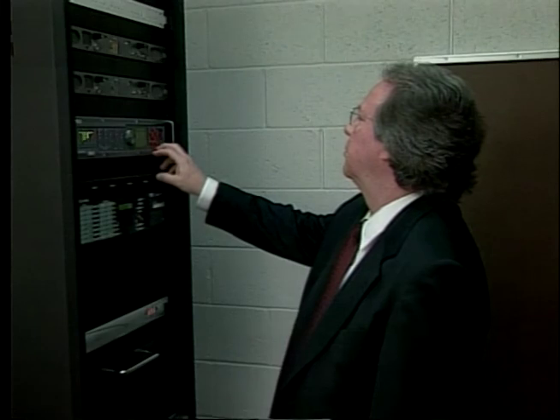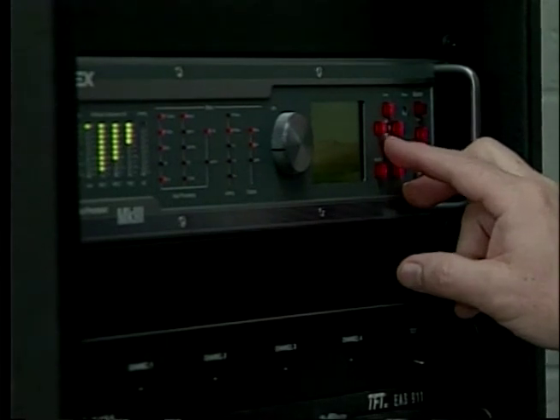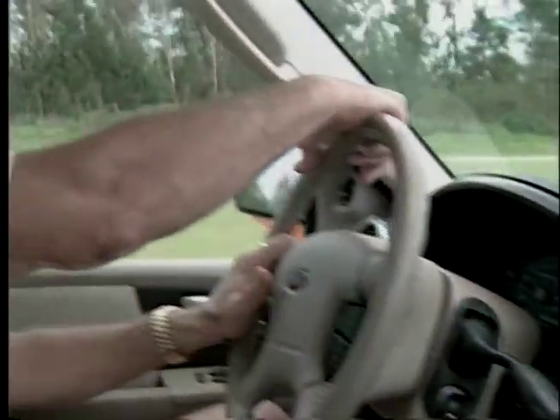Gene Craven is reviewing the latest radio report he has received for the Everglades Radio Network — a new radio broadcast station airing from Naples. The station runs 24 hours a day, seven days a week, and is designed to entertain and educate listeners on all aspects of the Everglades.